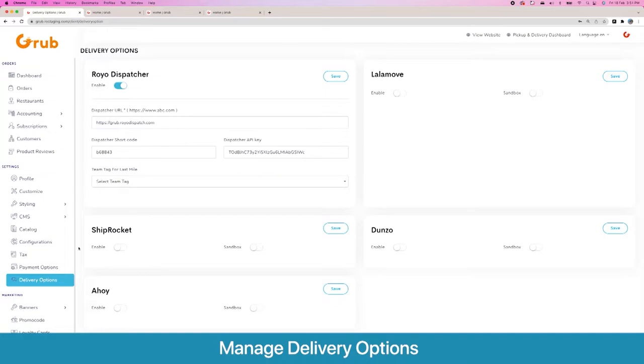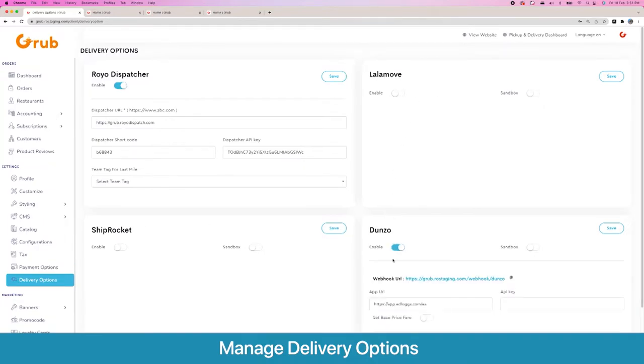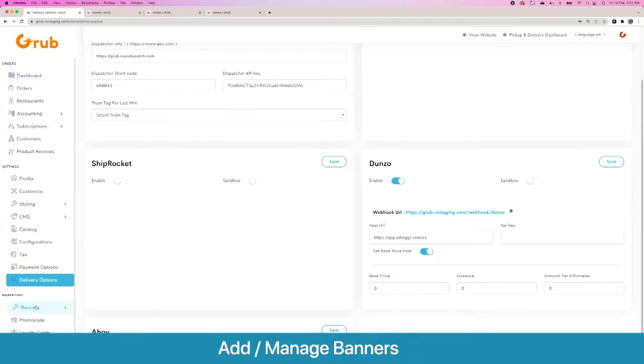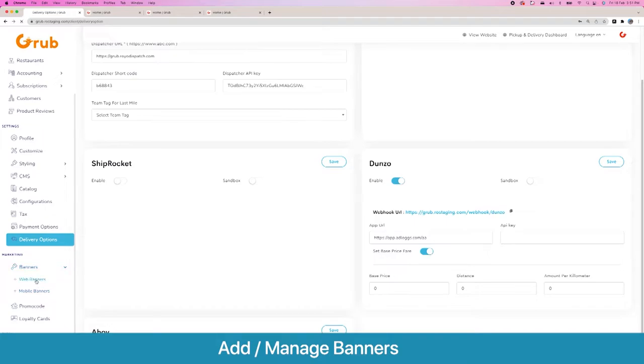Then we have our delivery options. For last mile delivery we have Royal Dispatcher, which is our in-house solution providing the last mile delivery solution with a driver app, complete oversight management, and driver payouts. If you want a third-party solution like Lalamove, Dunzo, or Shiprocket, you can enable those as well, get your API URL and API key, and you can also override their fares and set your own.